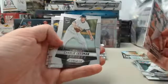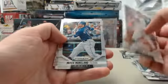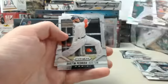Hunter Pence. Charles Leesman — rookie, we'll get that one over there. Mitch Moreland. We've got an Everett Cabrera prism. Dustin Pedroia and Anthony Rizzo.